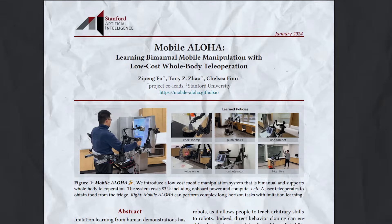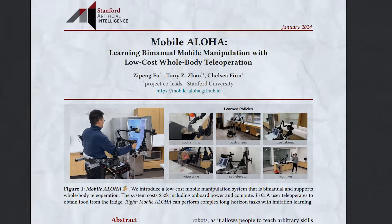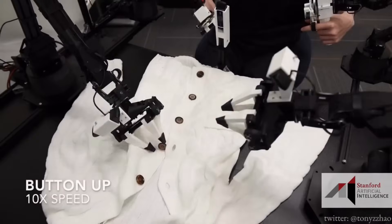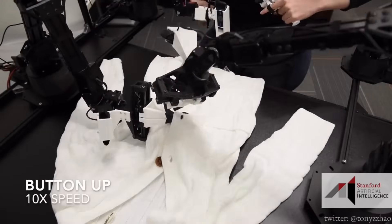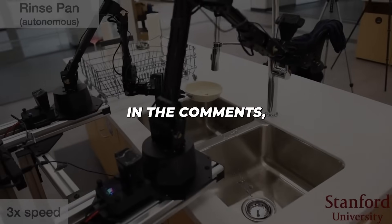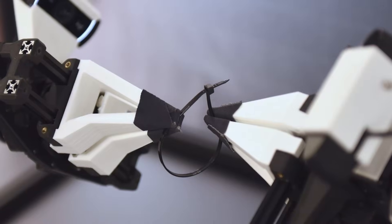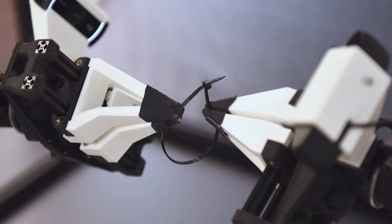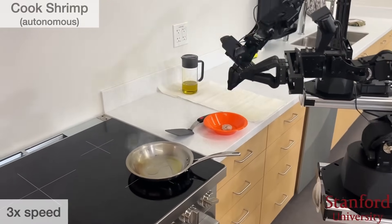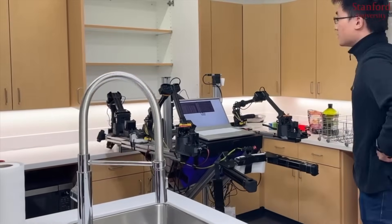My mind still reels trying to fully process the remarkable innovation showcased with Mobile Aloha. What was your biggest takeaway upon seeing these demos? Does it instill hopeful optimism about future applications, or perhaps apprehension about disruptions? Either way, the genie is out of the bottle. Mobile dexterous robots are here and rapidly picking up new skills that seemed unfathomable just yesterday. The age of robot helpers in our home is edging closer and closer.